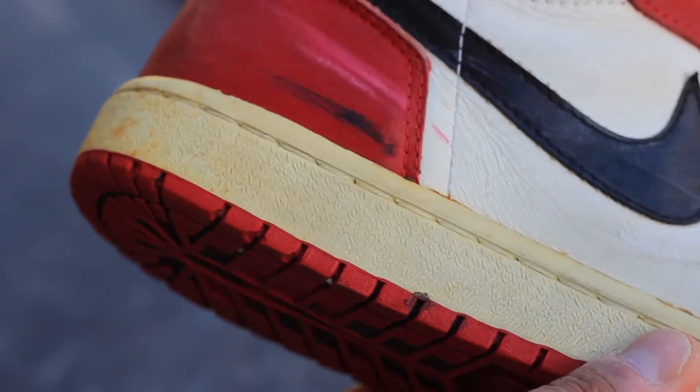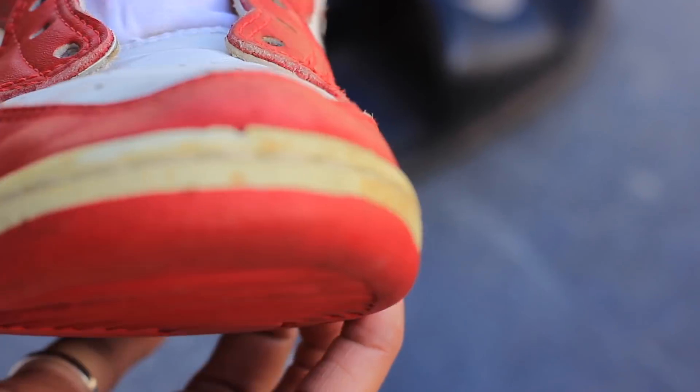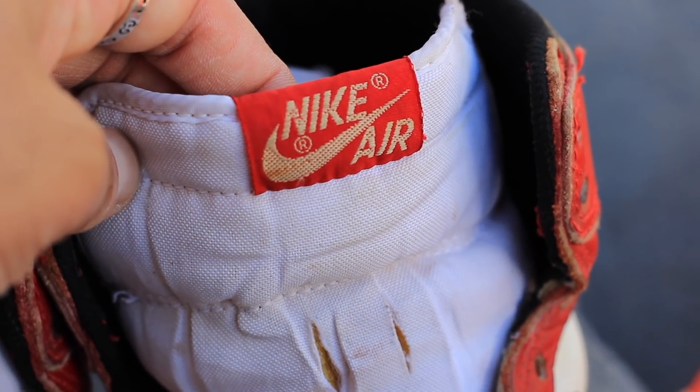Moving on to the uppers, you can see the typical Chicago colorway. There are scuffs and marks all over the shoe, but the shoe is 34 years old — I wouldn't expect anything less, and I think it adds character. The red leather is a little faded, but I actually love it because it gives that vintage look. On the tongue it says Nike Air with two registered trademarks beside the Nike as well as the swoosh. Overall, these 1985 Chicago ones are one of my holy grails and to have them in my size in good condition, I'm super pumped.